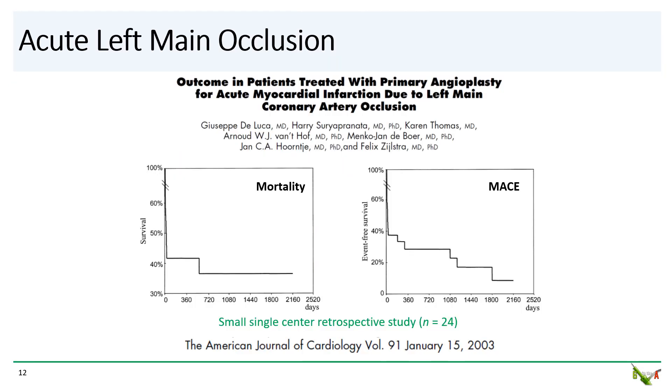We know intuitively that the prognosis for acute left main occlusion is quite grim. A study in 2003 showed that for those patients with acute left main occlusion who make it to the cath lab, the in-hospital mortality rate is close to 60%, and the MACE rate is even higher, even with rapid reperfusion. This was just a small single-center study of 24 patients. I am not aware of any larger case series, and I suspect that is because most acute left main occlusion patients do not even make it to the cath lab.